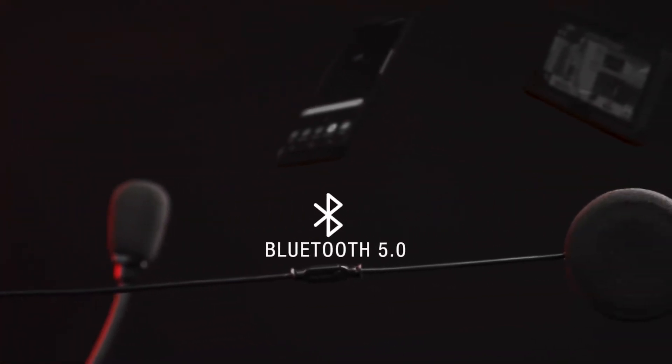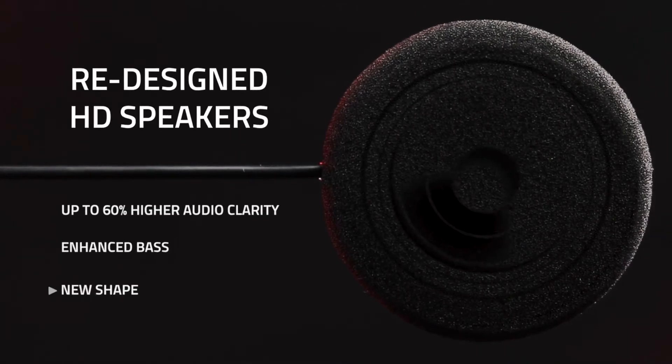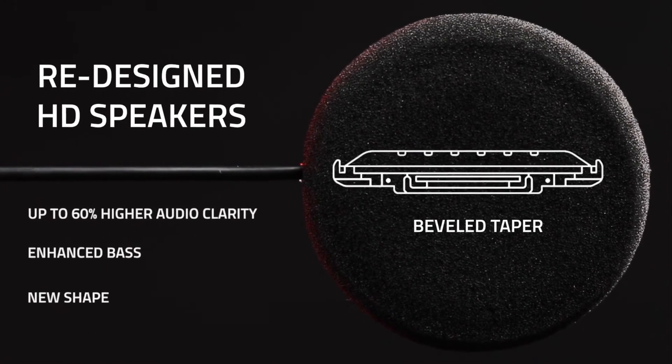Armed with Bluetooth 5.0 for connecting devices like a phone and GPS, these headsets have completely redesigned HD speakers, producing higher audio clarity and volume, and are a new, more comfortable shape.